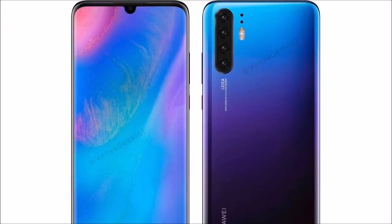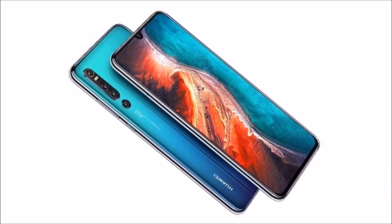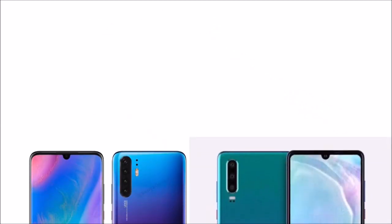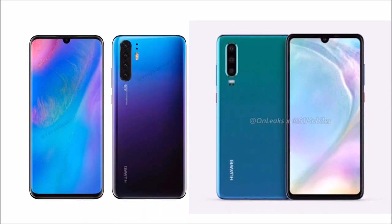The Hihua AP30 Pro Mobile features a 6.5-inch (16.51 cm) display with a screen resolution of 1080 x 2340 pixels and runs on the Android V9.0 Pie operating system.